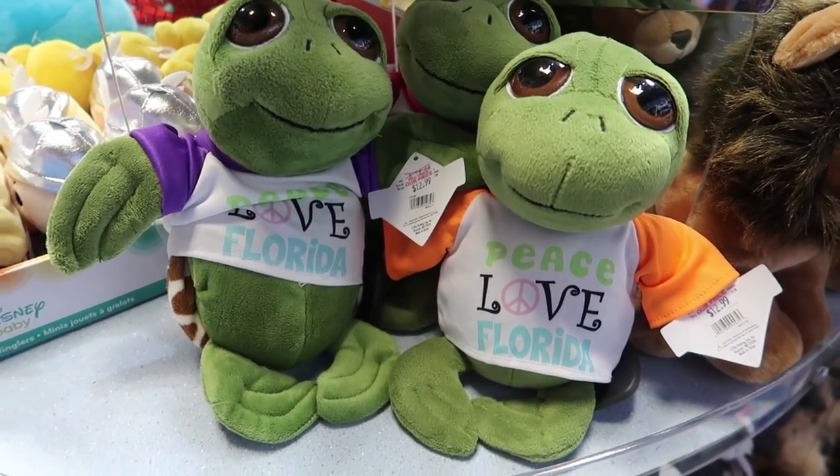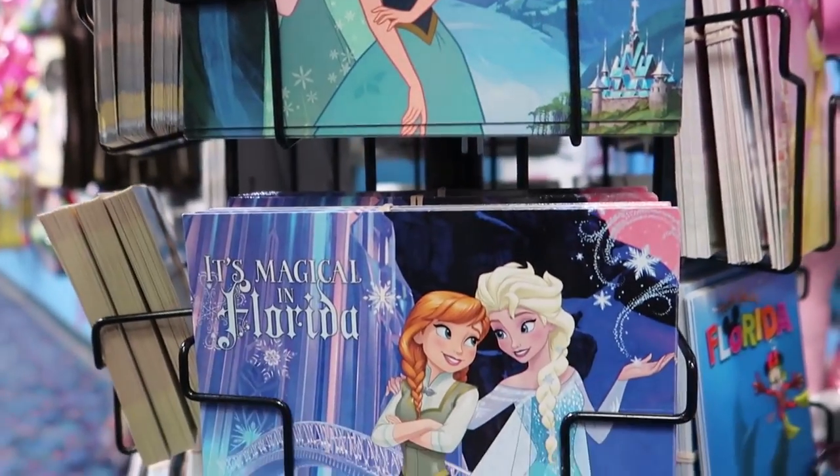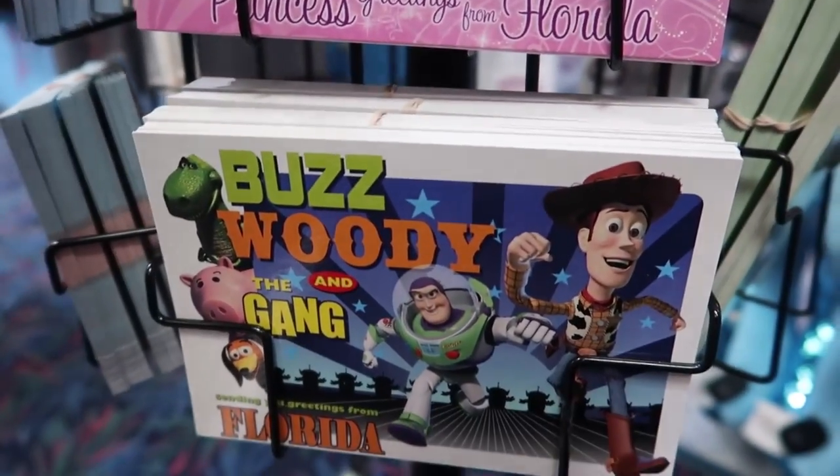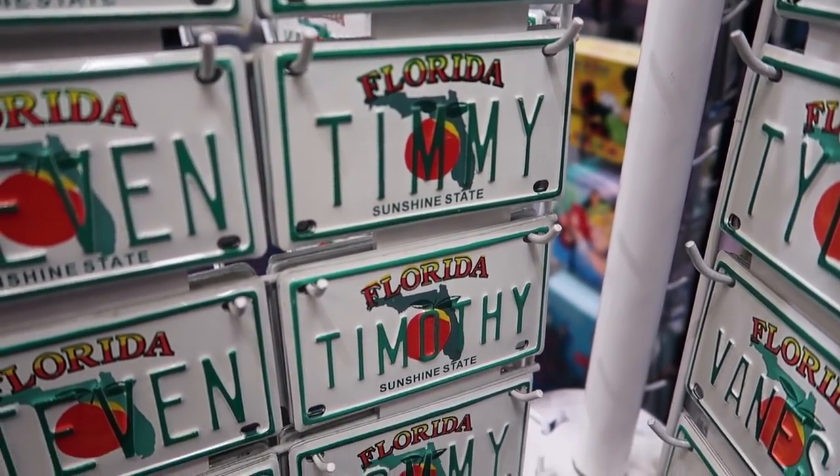Peace, love, and Florida. Anna and Elsa are just slightly off. There's no Tim — just Timmy or Timothy. Well, that was fun and exciting. There's another gift shop up the road. I'm going to go over to that one and see how different it is. Like maybe this is the best gift shop in town. Maybe it's not.